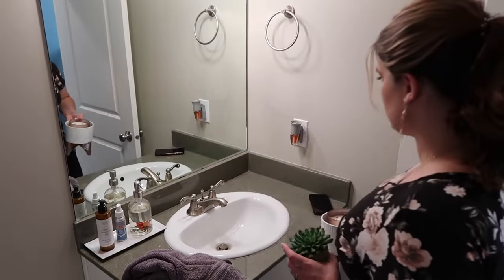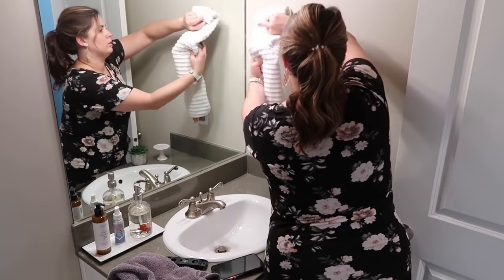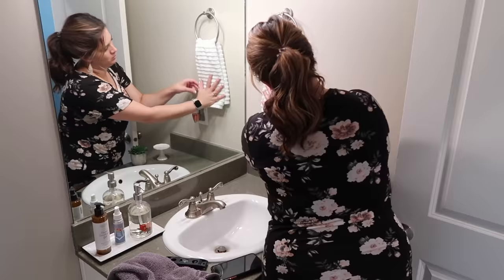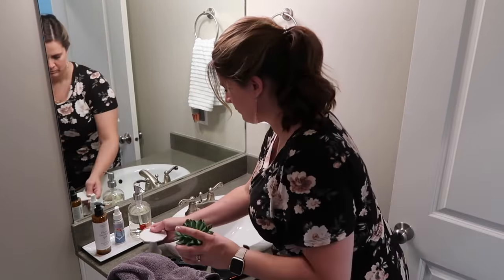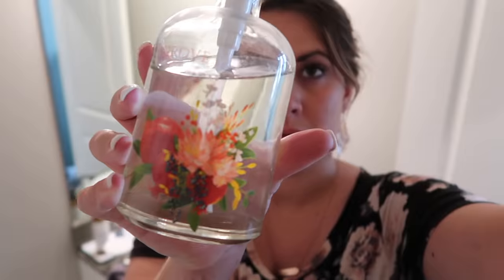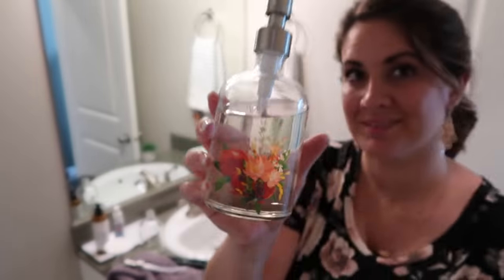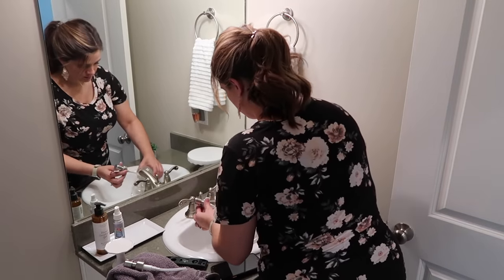Moving on to the vanity, I didn't really want to do too much in here. I just wanted to change up the look, make it look a little bit less cluttered and a little bit more minimal, and only keep out the things that I really needed. So I just brought in a little cake stand from the Target Dollar Spot that I already had, changed out my soap dispenser to something a little bit more simple, brought in a brighter towel, and just kind of moved things around until I liked how it looked.